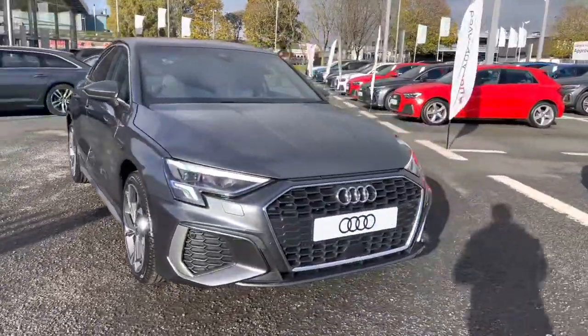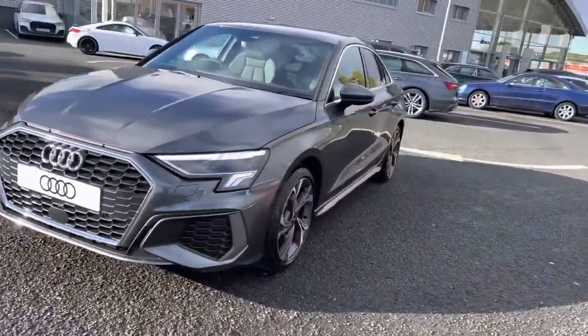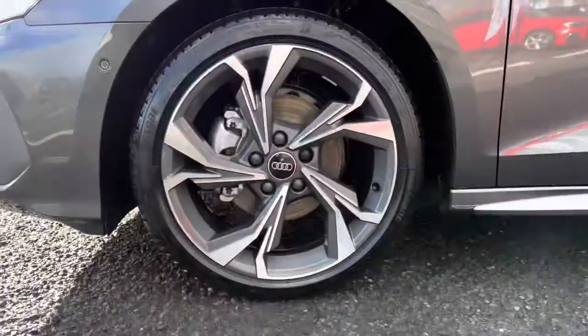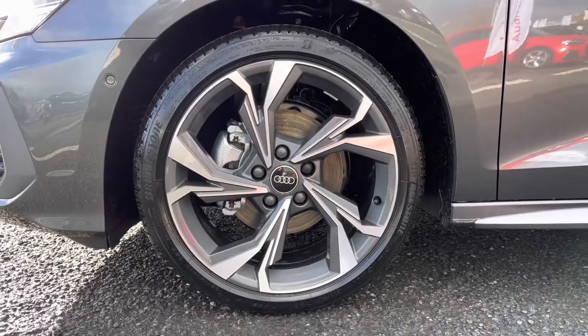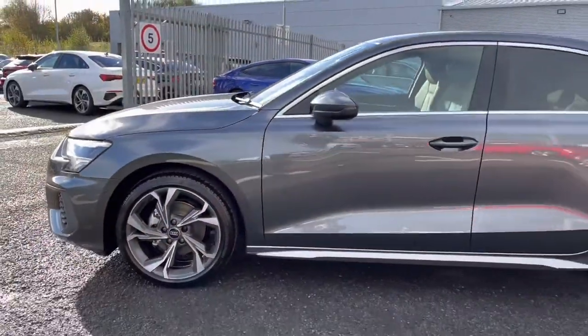It's a one litre petrol sporting the six speed manual gearbox. It drives amazing I must say — it does pack the style, comfort and practicality you need. It's sitting on those optional 18 inch five wide spoke style alloys which really complement the exterior S-Line styling, I'm sure you'll agree.